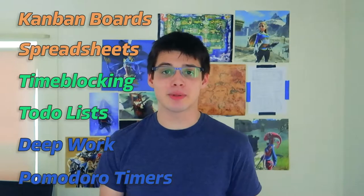Hey internet, my name is Mark and I'm so happy to have you. Today I'm going to talk about six different productivity and time management systems to help you get stuff done and perhaps gain a new perspective on a system you might already use.